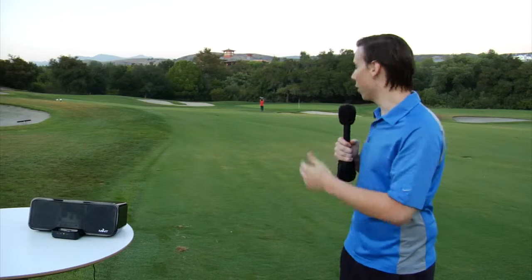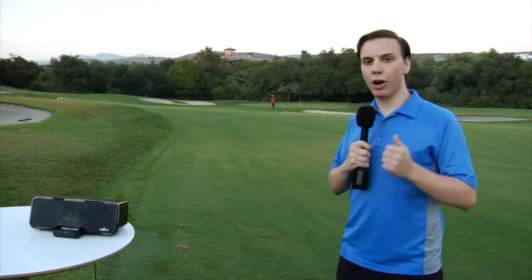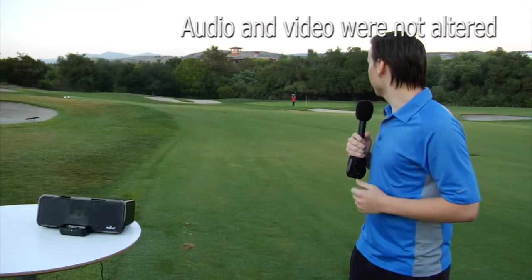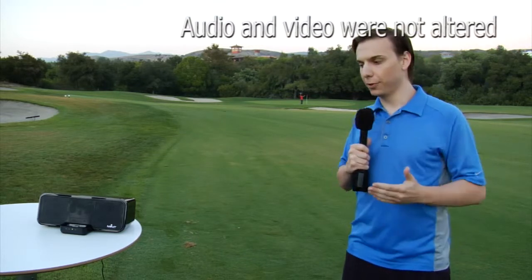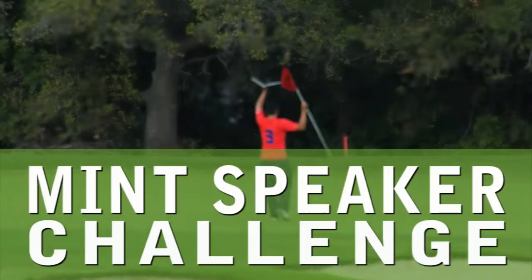The wireless keeps going as David approaches the green. It looks like we're about to hit our mark and the Mint Studio System's challenge will work. David is on the green right now and approaching the hole — he is at the flag, and we have successfully completed the 100-yard challenge. David is waving the flag of victory. The Mint Studio System has passed the test.